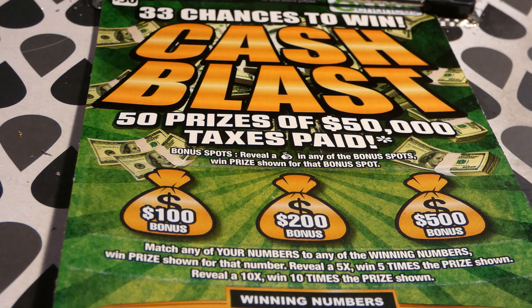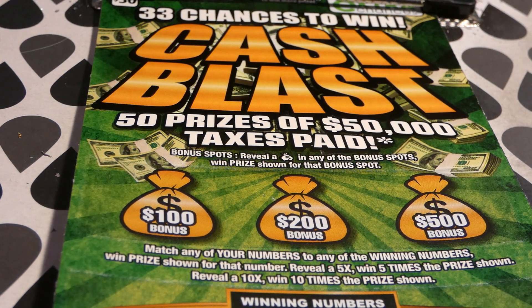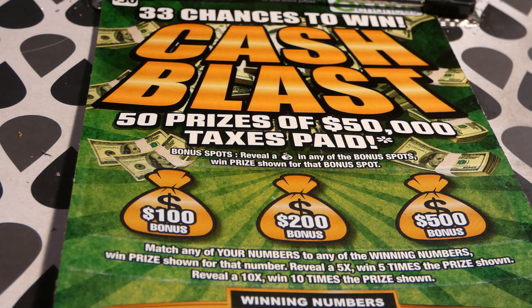Hi guys, Virginia Scratcher here. Today I have two Cash Blast tickets to scratch. These are a little more expensive — these are a $30 Virginia Lottery ticket, started on October 6, 2020. The odds of any prize are 1 in 3.76. The top prize is $50,000 plus taxes paid. There are 41 of 50 of those left, and 38 of 48 $5,000 second place winners left. The lowest prize you can win is $50, so it's an interesting game. I haven't played very much of this because it is so expensive.